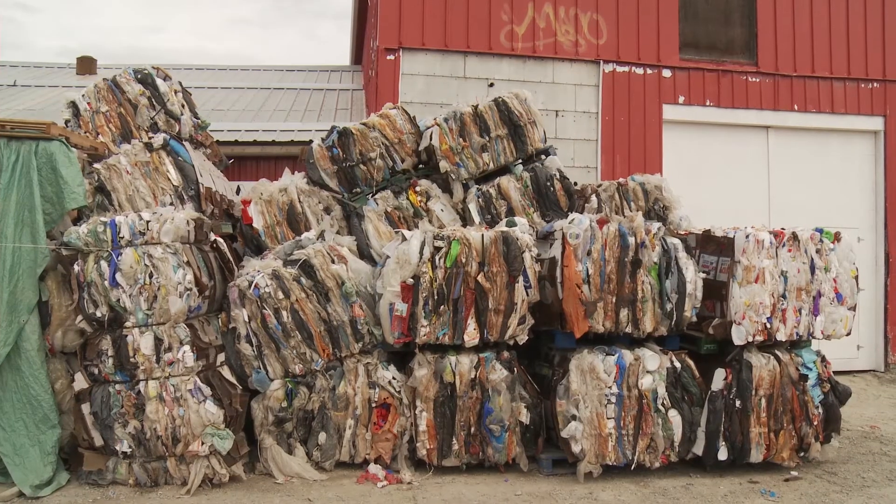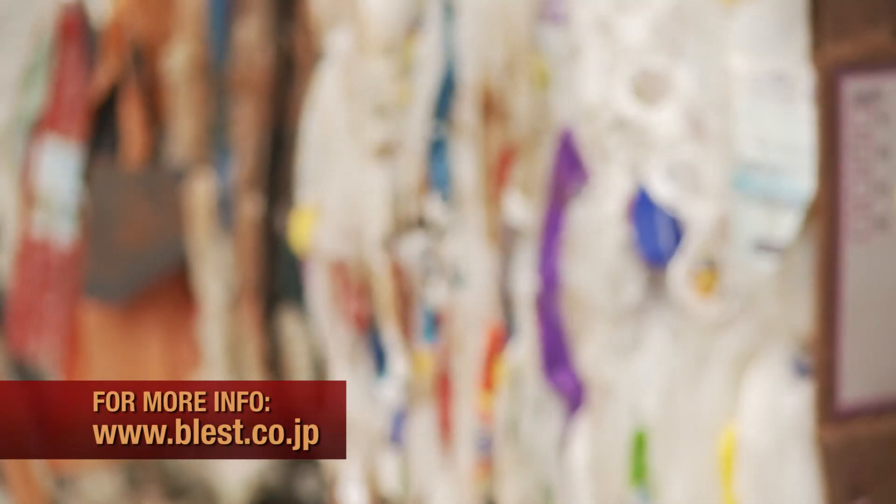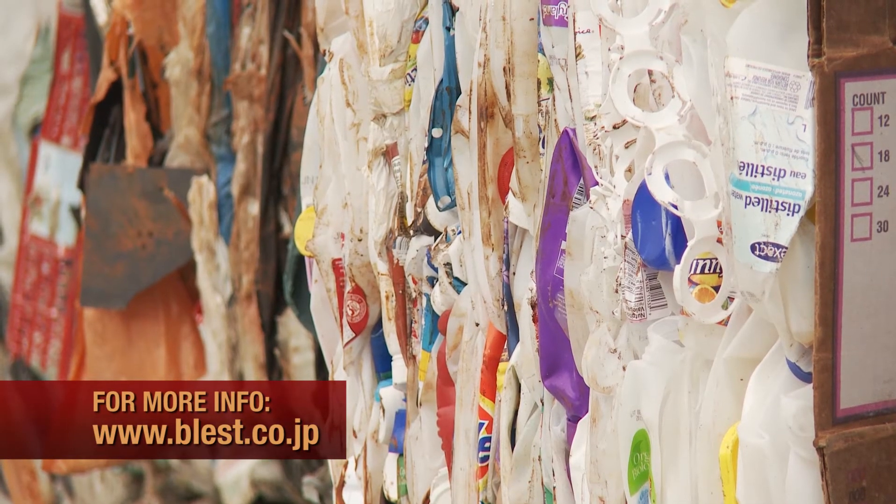I get calls every day from other recyclers in North America telling me they have 30,000 kilograms of plastic sitting in their yard that they cannot move, that no one wants to buy. They are looking for different options, and this is totally a viable option for their situations.